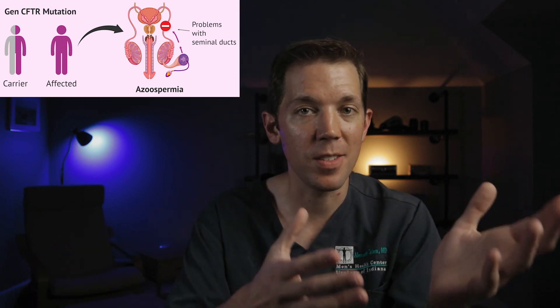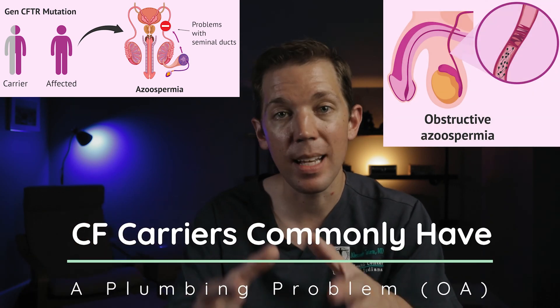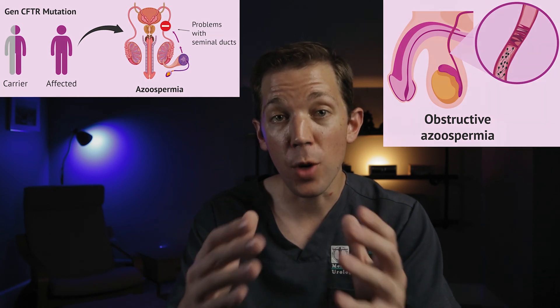For example, men who are found to be carriers of a single copy of a cystic fibrosis gene may never experience any lung symptoms or actually have clinical cystic fibrosis, but they will still have an extremely high likelihood of possessing a blockage that prevents the sperm being made inside their testicles from reaching the ejaculate.